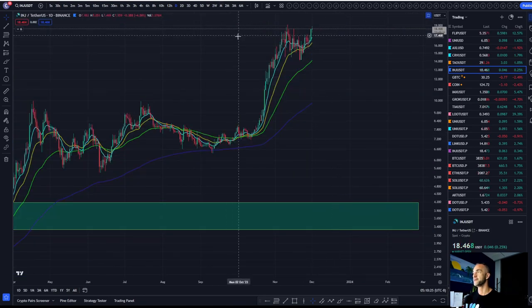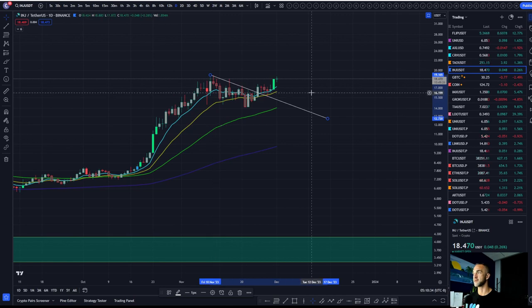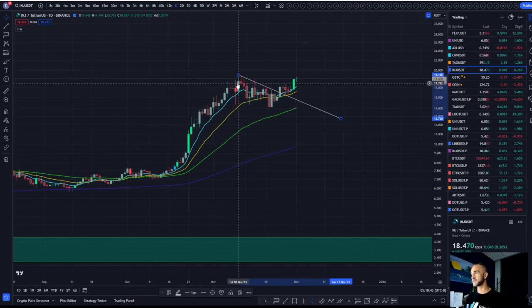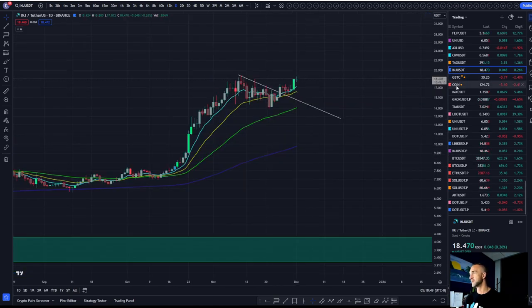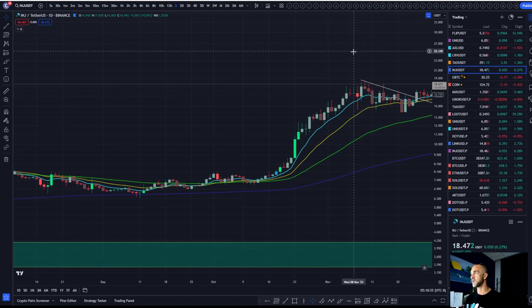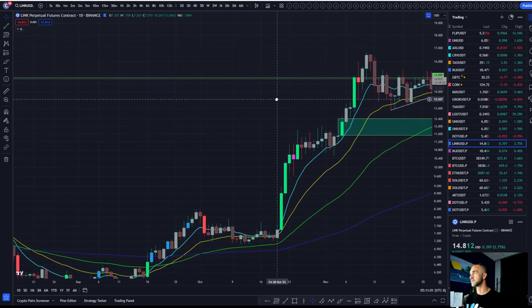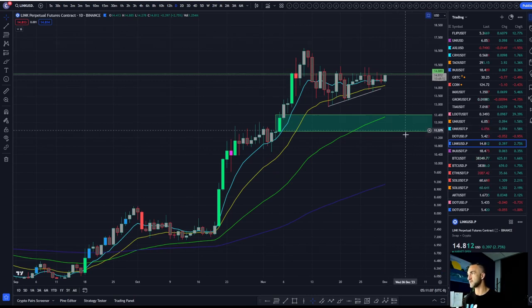Injective — we've been talking about this one for some time. It's pretty much the perfect breakdown, retest, and breakup. The question is, is it going to continue on? Trend would be your friend on this one. This is the same shape that Chainlink is in right now — Link is at the same pivot, just hasn't made a run at the highs yet. That's why I do like Chainlink.